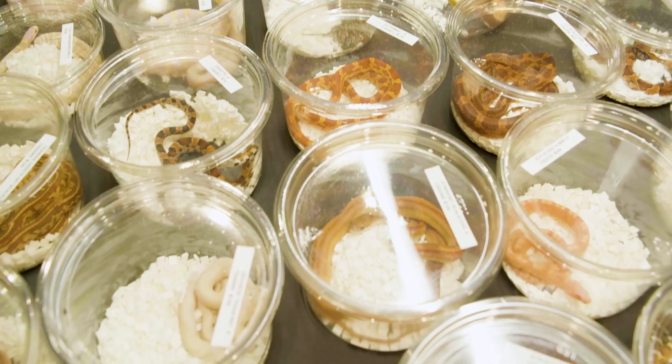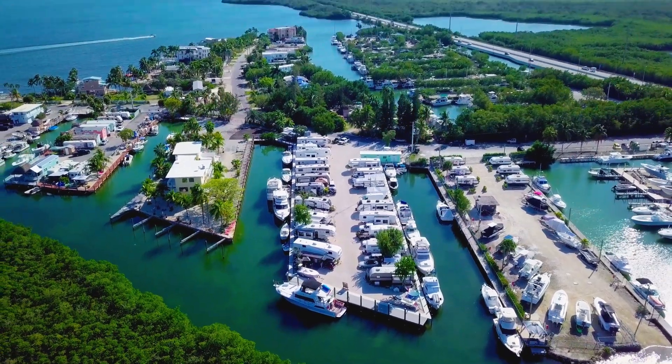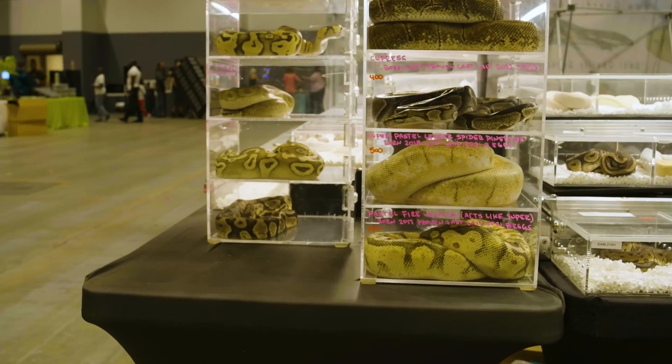The exotic pet trade is a multi-billion dollar business, and Miami is really ground zero in the United States for the import of exotic pets.